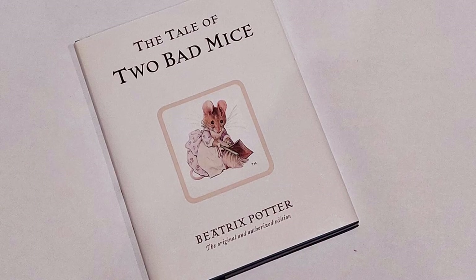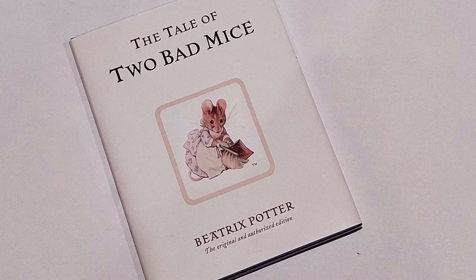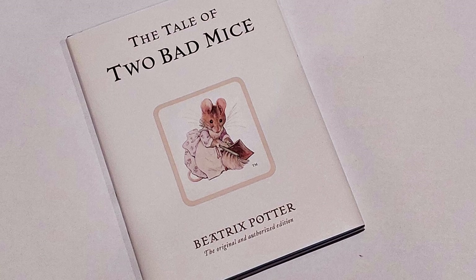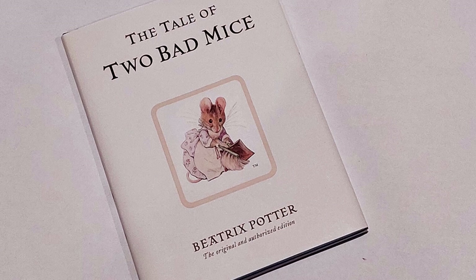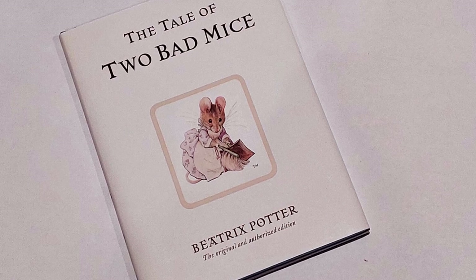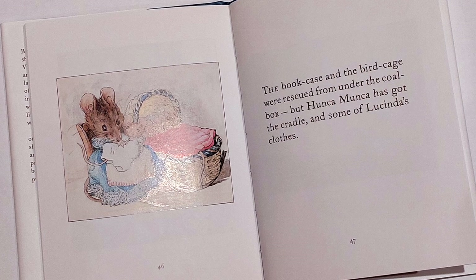In The Tale of the Two Bad Mice, Beatrix's own pet mice, Tom Thumb and Hunker Monker, are lovingly working together as husband and wife, but creating havoc in the quest for something to eat. They cause mass destruction amongst the doll's house furniture when no one is at home.